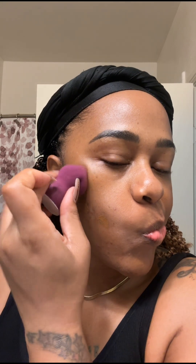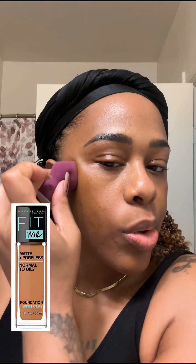I went in with one of my favorite drugstore foundations — I want to say it's the Fit Me by Maybelline, the matte color, warm coconut. I just took a little bit of that, placed it on the back of my hand, and then I sprayed the blender I'm using with some setting spray.